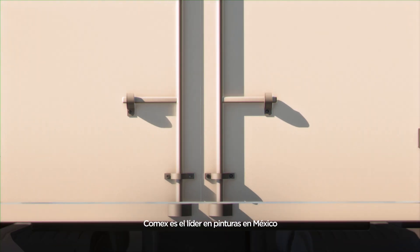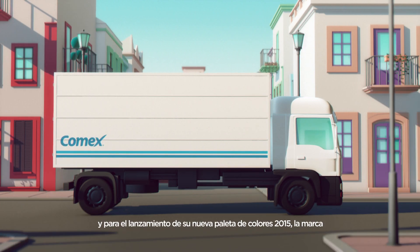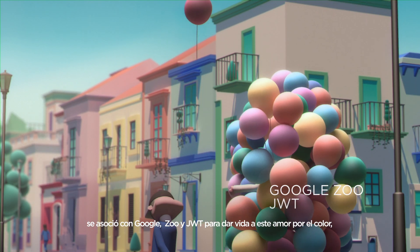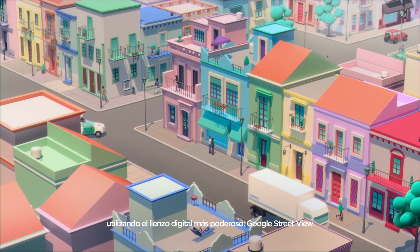GOMEX is Mexico's number one paint store. That's why for the launch of its 2015 new color palette, Google Zoo partnered with JWT to bring to life their love for color, using the most powerful digital canvas, Google Street View.